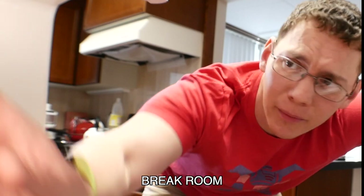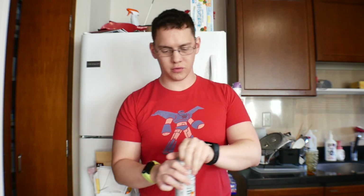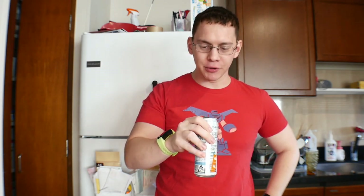Oh, baby, I've been waiting all day for you. I've been working way too hard today. That is a damn good Monster. Cold, too.